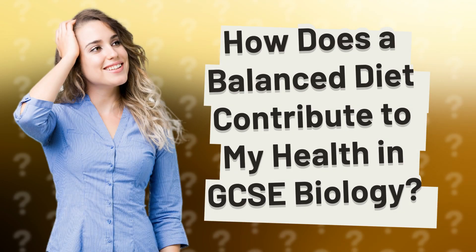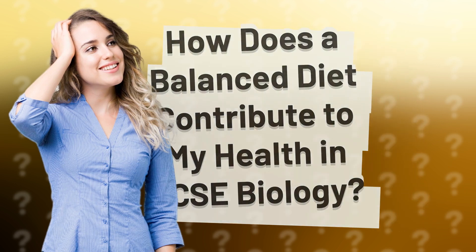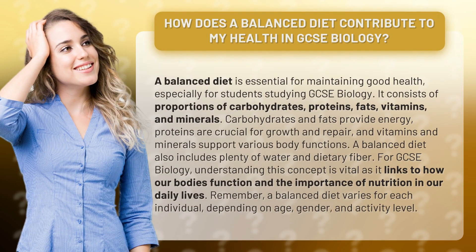How does a balanced diet contribute to my health in GCSE Biology? A balanced diet is essential for maintaining good health, especially for students studying GCSE Biology. It consists of proportions of carbohydrates, proteins, fats, vitamins, and minerals.